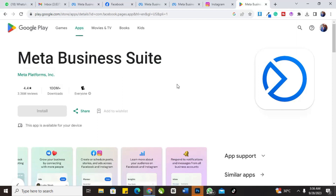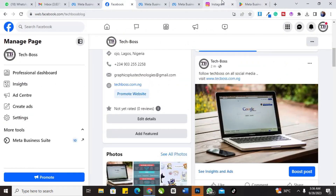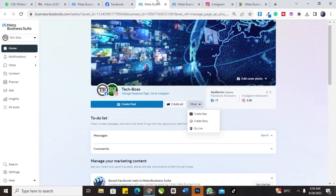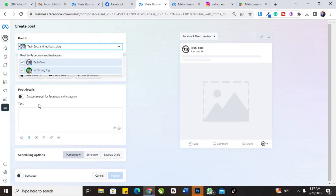Another special feature of this app is that you can schedule posts. For instance, if I want to post on Wednesday, I can easily schedule it. You can see the 'Schedule Post' option. Let me say I want to post again — I don't want it to show today, so I can easily schedule the post.